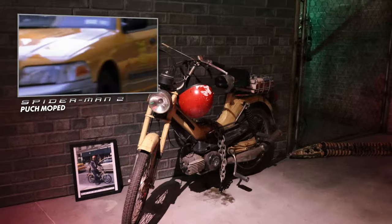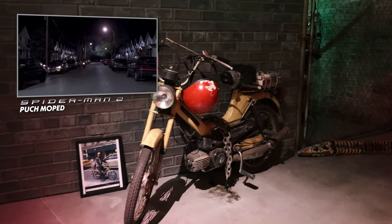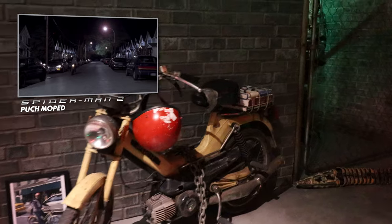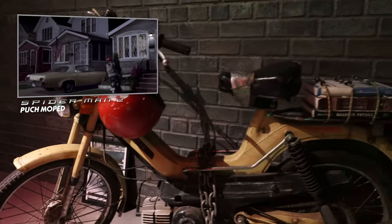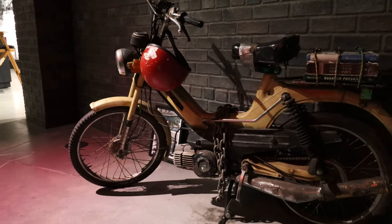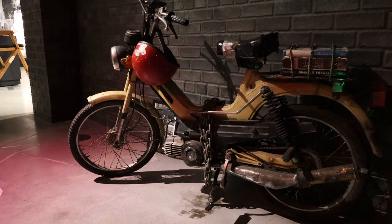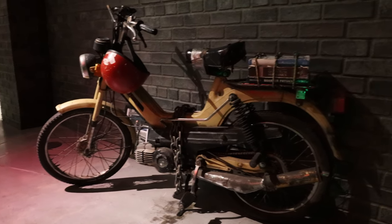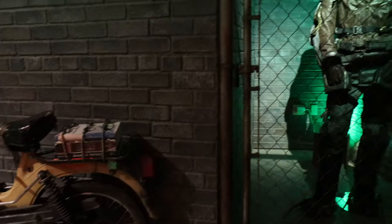Let me pause what I'm saying here because we have Peter Parker's delivery bike from Spider-Man 2. The amount of times I've watched these movies and then just to sort of be near... it's sort of a similar feeling when you do the locations. It's amazing.